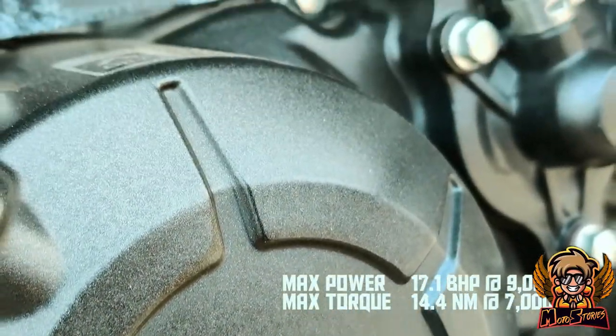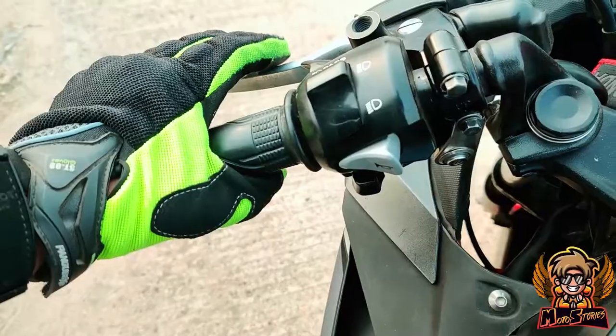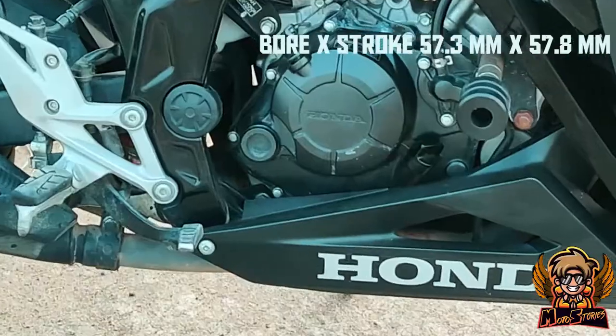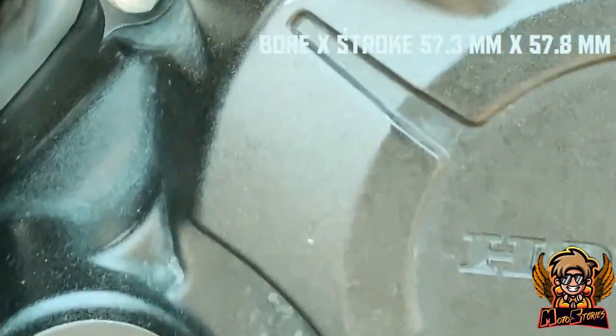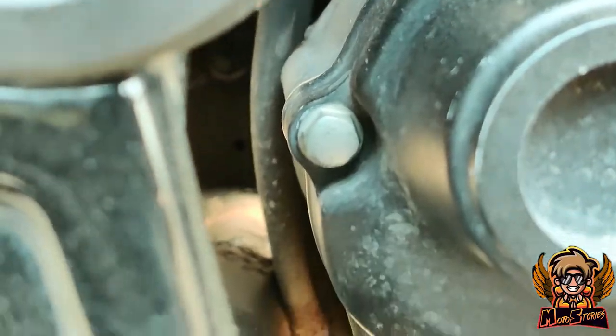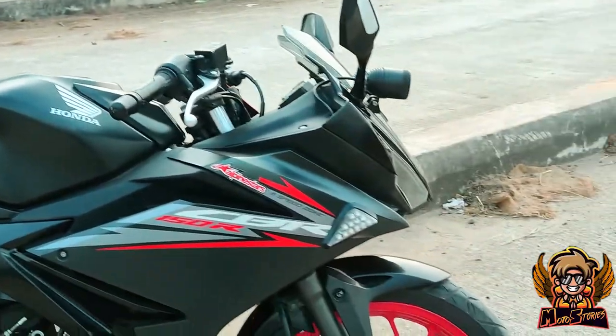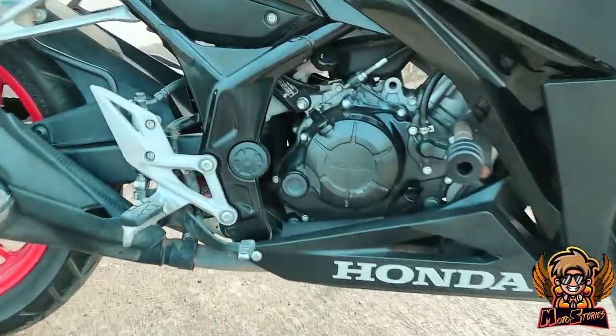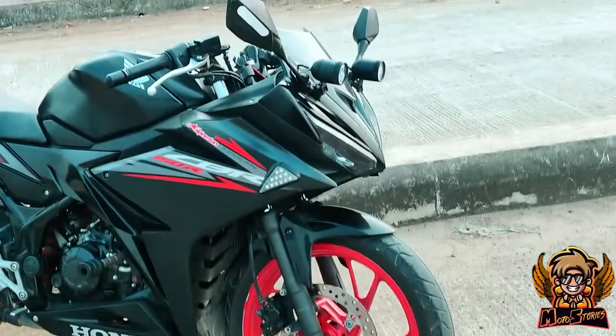Here's where the engine plays its role. A butter-smooth DOHC 4-valve liquid-cooled engine, and the clutch pulls like a hot knife slicing through butter. This is a square-shaped engine that gives you more power at low and mid-range. No matter what gear you are in, you just pull the accelerator and it will bring you the juice you need at every single RPM.